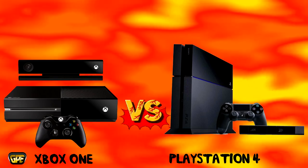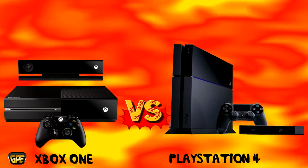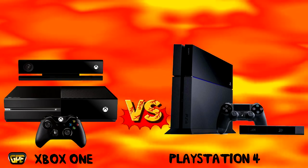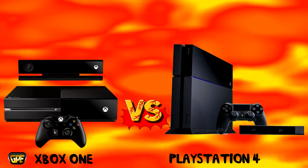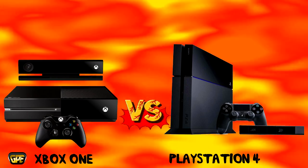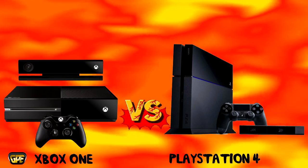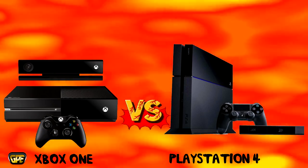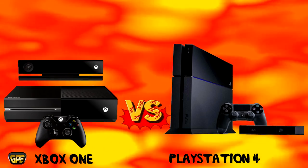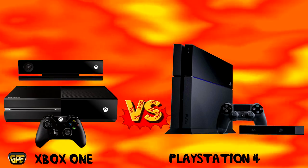I want you guys down below to tell me which console you're going to go with. Both of these consoles are probably going to launch days away from each other — that's my guess. I really don't think that Sony has the nerve to launch their console on the same exact day as the Xbox. That would be unprecedented. If that happened, that would be something I've never seen before. That would be insane.